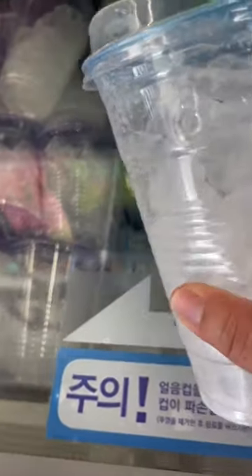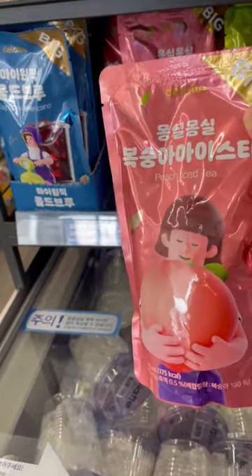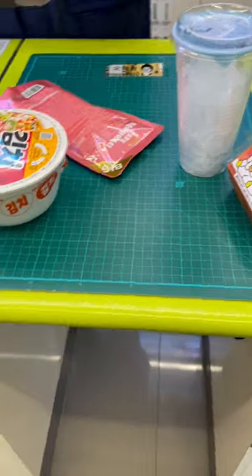For my drink I grab a cup with ice and also an iced tea. For all these items it was roughly six dollars.